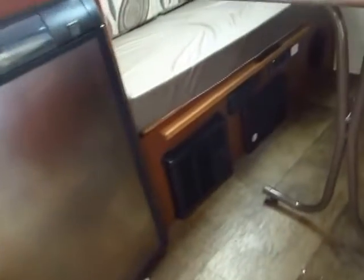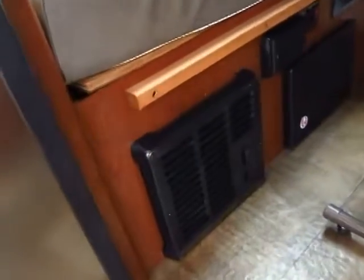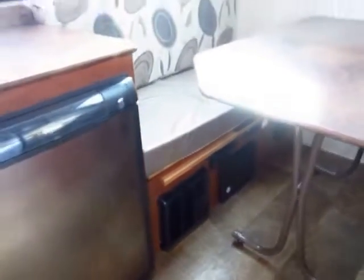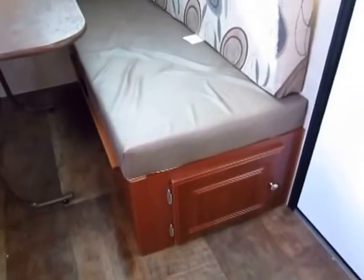The 12-volt ceiling vent fan and the propane furnace go hand in hand. If you're not plugged into park power, you can still heat or cool the unit. There is also storage underneath this dinette seat, and as compared to the A122S, you get just a little bit more of everything.